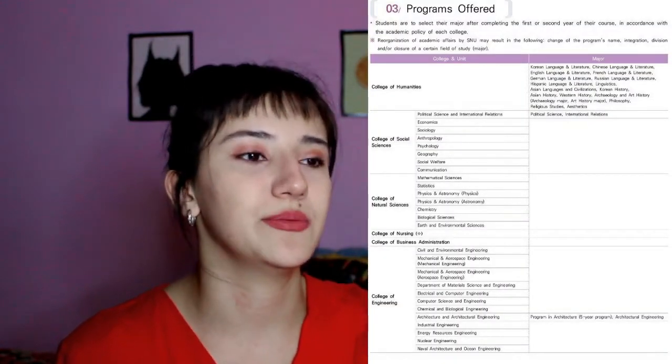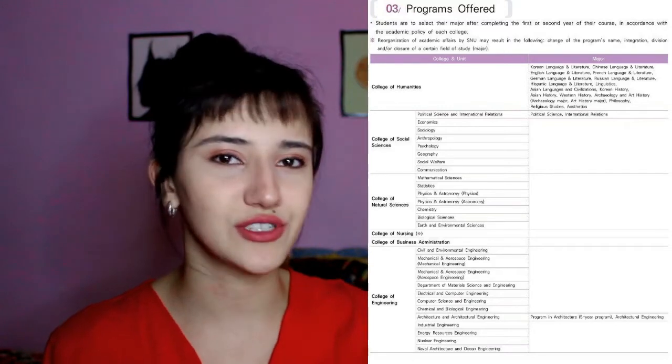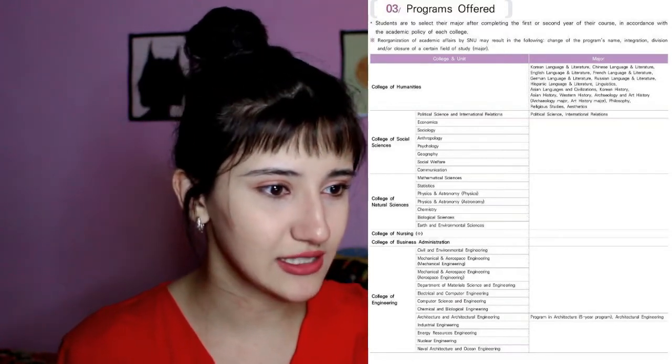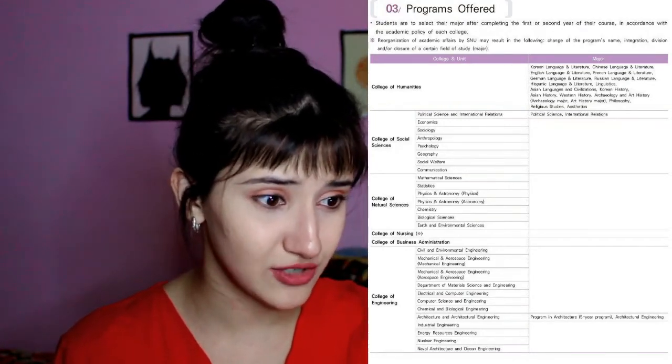Let's see the programs SNU offers. They have lots of departments — unlike KAIST, which only has science departments for research. SNU has College of Humanities, Social Sciences, Natural Sciences, Nursing, Business Administration, Engineering, Agriculture and Life Sciences, Fine Arts, Education, Human Ecology, Veterinary Medicine, Medicine, Music, and Liberal Studies. Basically everything, though I didn't see a College of Law.